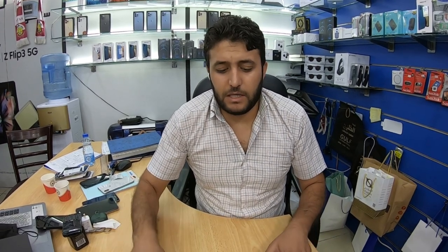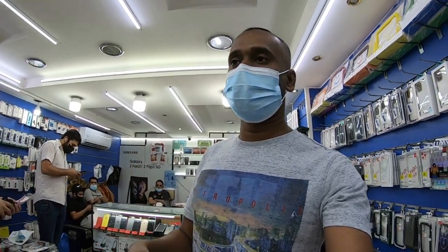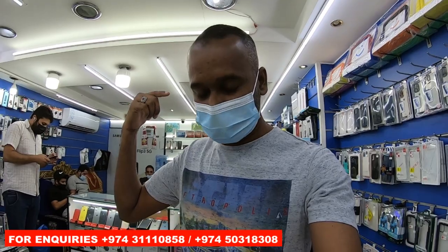Welcome to Golf International Telecom Company — we will get the best price here. For any information about this mobile, you can inquire them. I will give the contact number below the video so you can contact them easily. Whatever question you have, just inquire them.